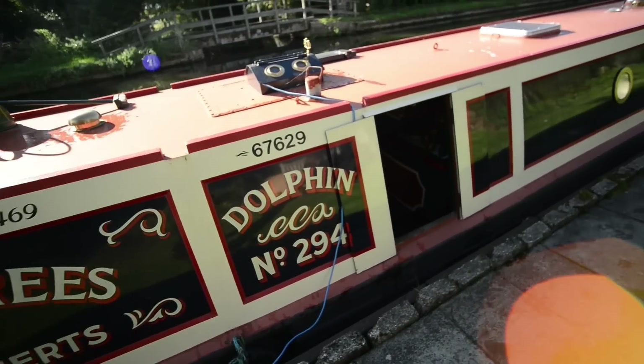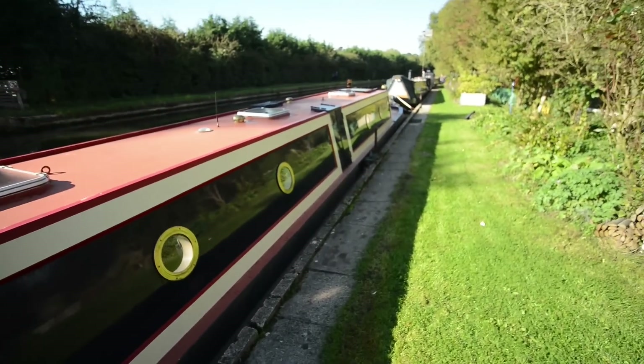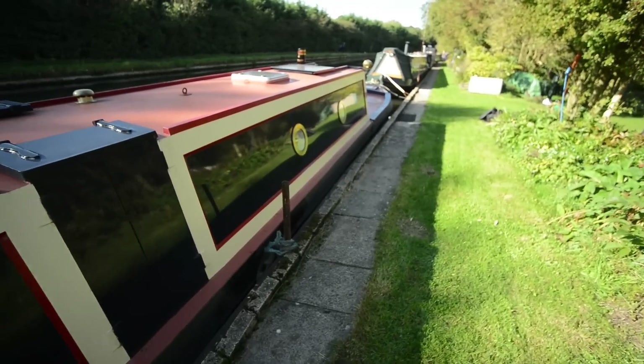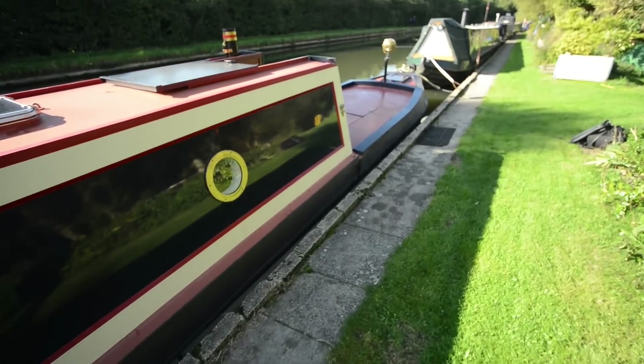The present owner has had it nearly four decades now — 38 years he tells me — and during his time he had the cabin added, a tug deck created at the front, and the stern has been completely rebuilt.